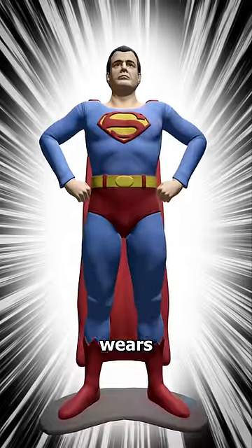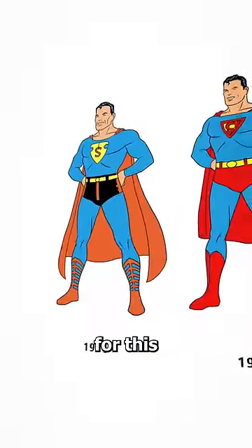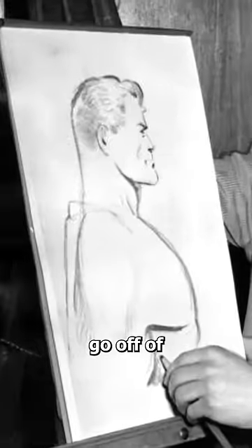Have you ever wondered why Superman wears his underwear on the outside of his costume? Well, the reason for this actually kind of makes sense. You see, when they were designing Superman in the 30s, they didn't have much to go off of.